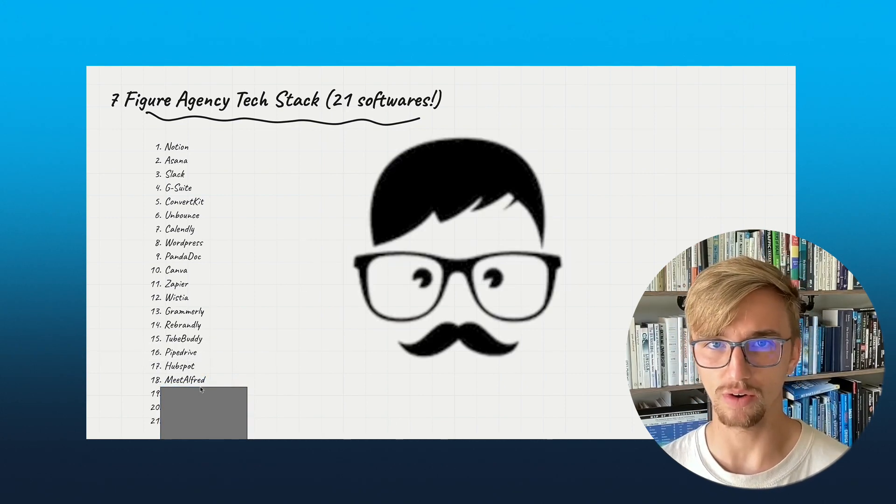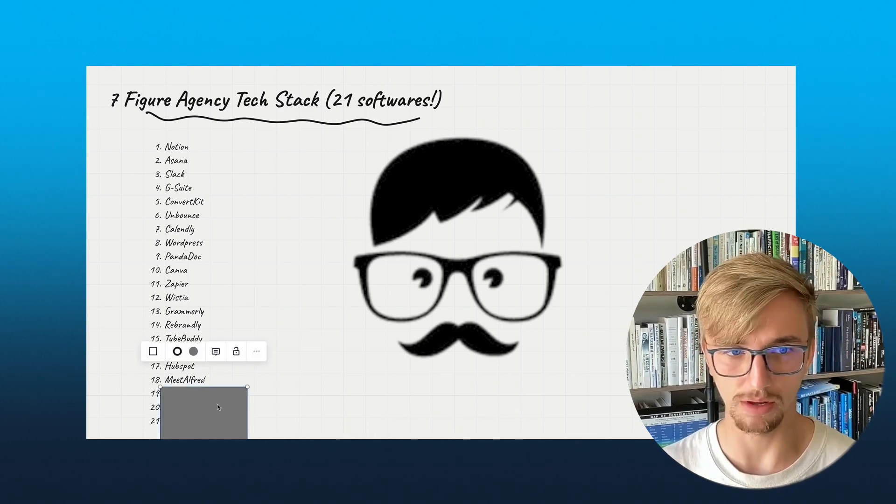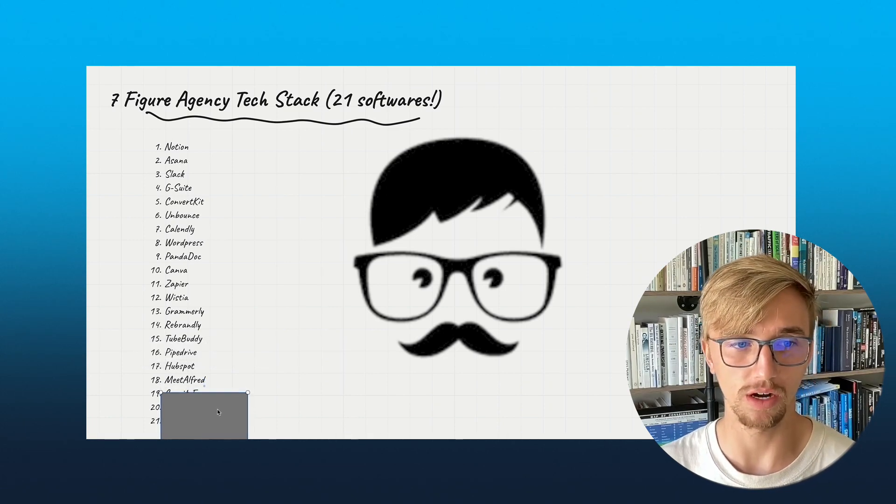Number 18: MeetAlfred. This is a tool we use for outreach — it helps automate outreach to LinkedIn and email. MeetAlfred, in my opinion, is one of the best outreach platforms for automating LinkedIn outreach.